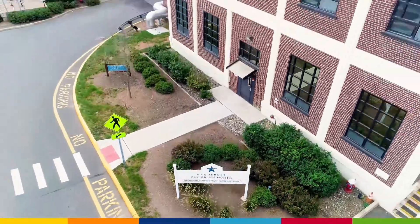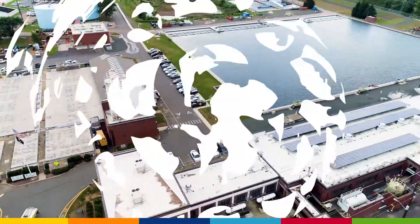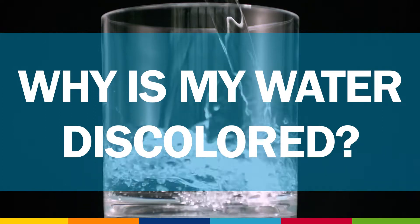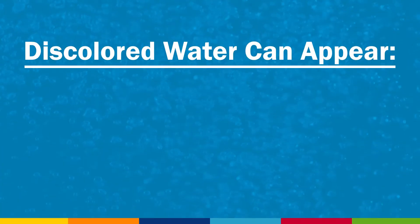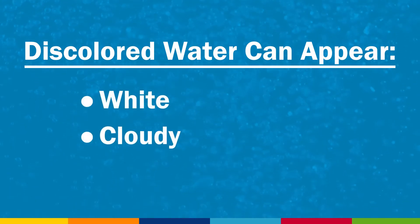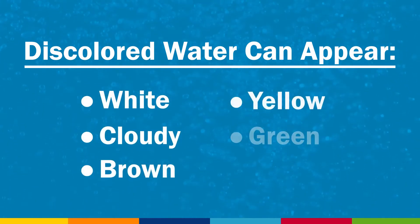At New Jersey American Water, our business is water. One question we're sometimes asked is: Why is my water discolored? Water can become discolored for a number of reasons, causing it to appear white or cloudy, brown, yellow, green, or even blue.